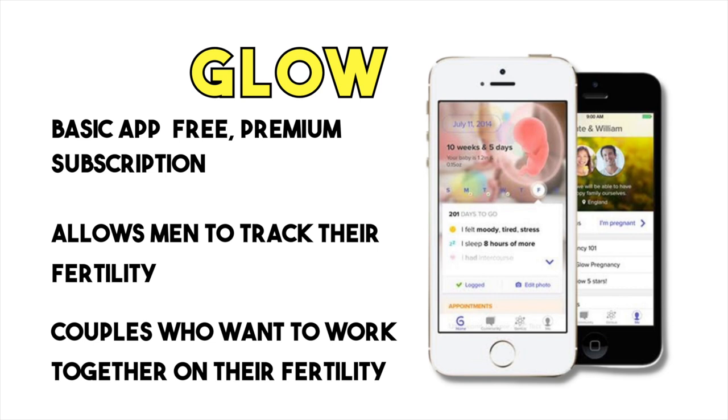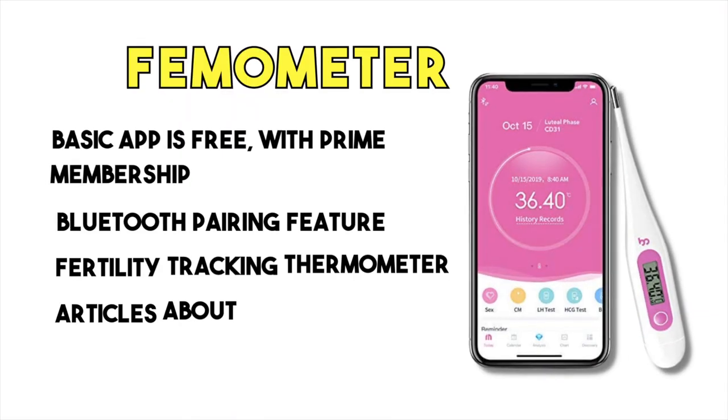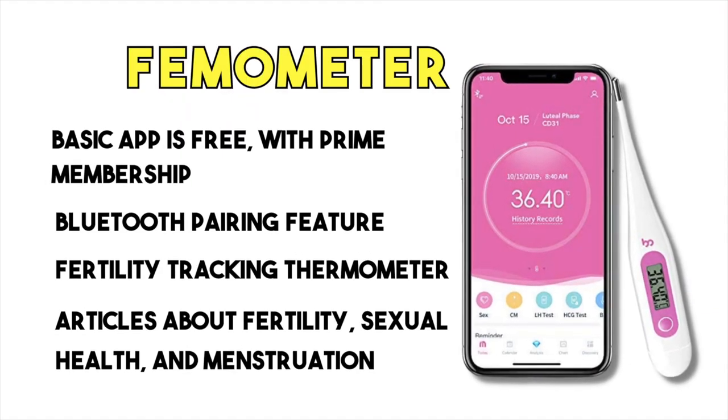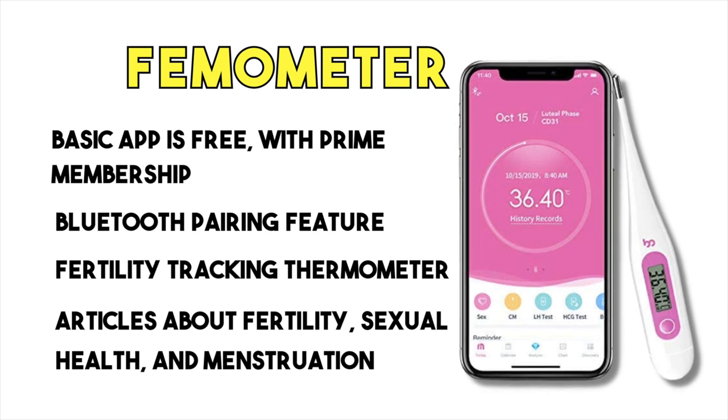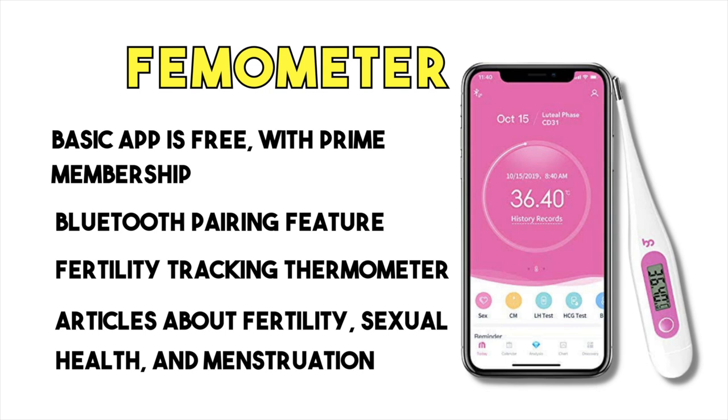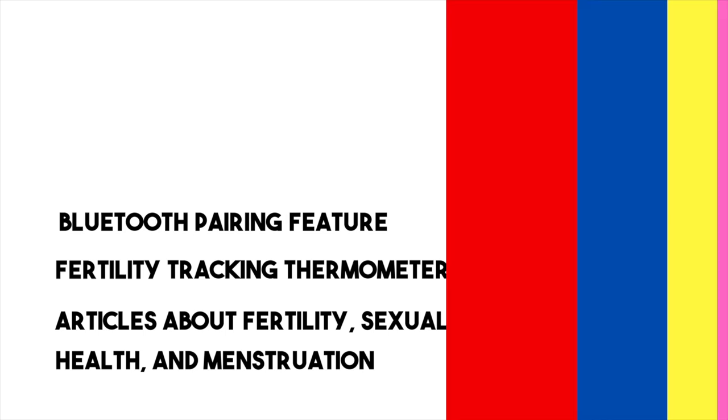Firmometer is an app that offers a Bluetooth pairing feature with a fertility tracking thermometer, allowing for even more accurate tracking. The app also provides articles about fertility, sexual health, and men's health.